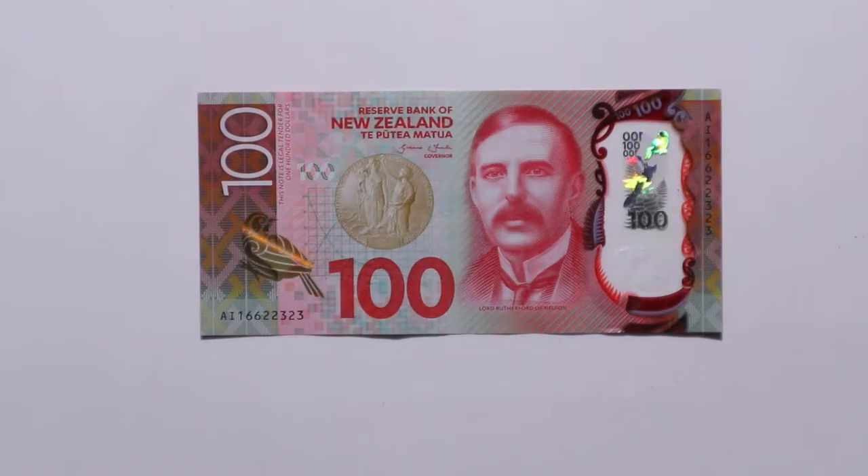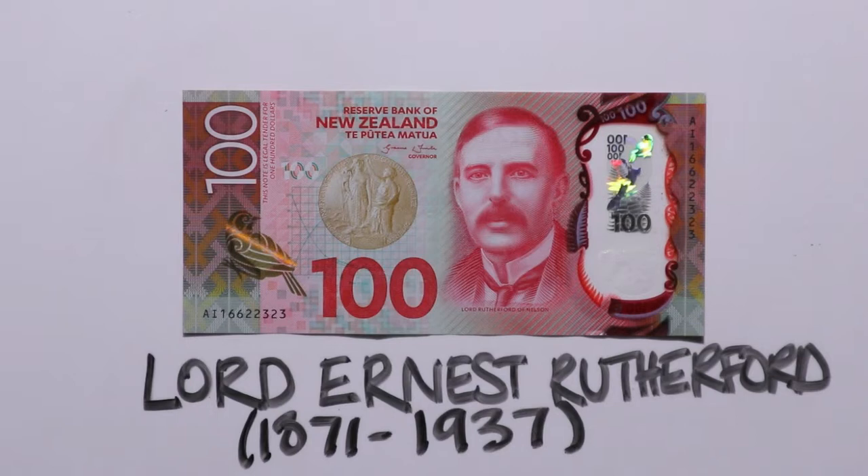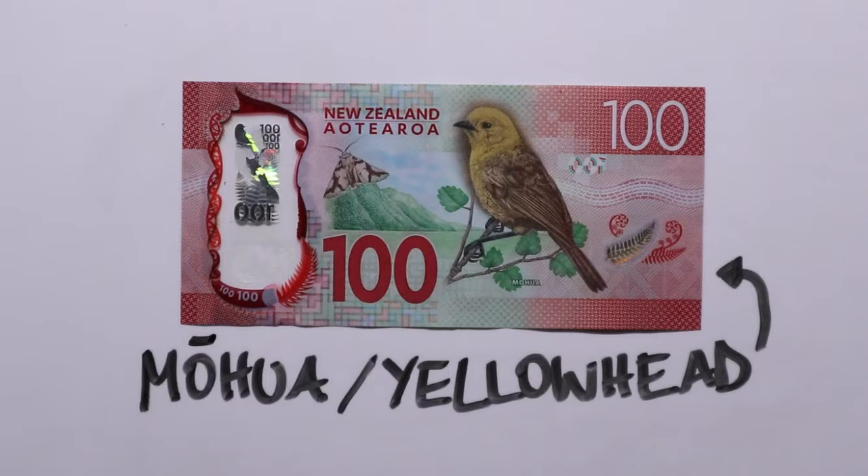The hundred dollar note is red and it shows Lord Ernest Rutherford from Brightwater. He worked in chemistry and physics and was a Nobel Prize winner, and he is famous for splitting the atom. On the other side is the mōhua or yellowhead, which is a small bird that lives in the forests of the South Island.